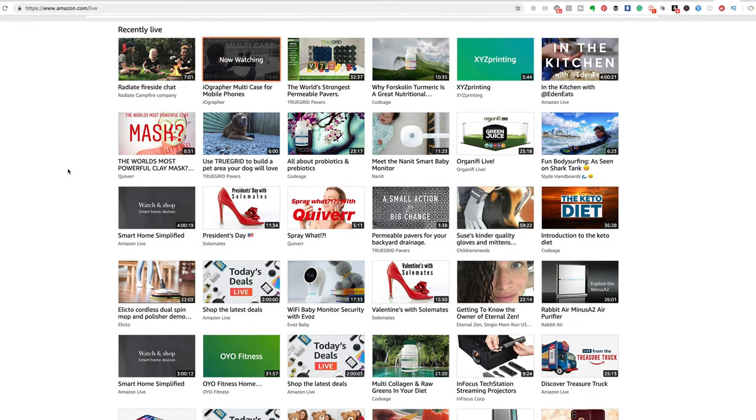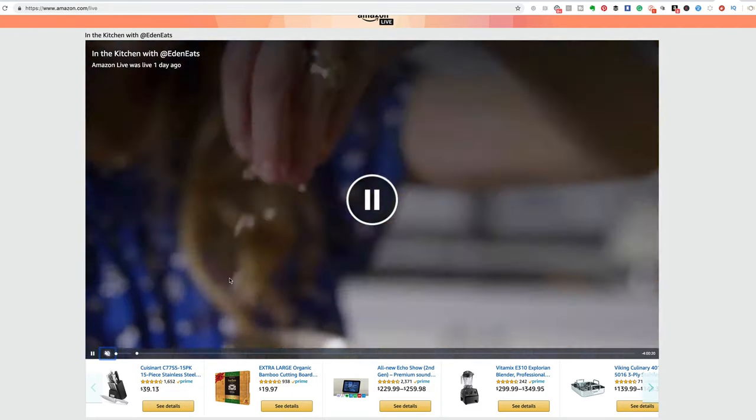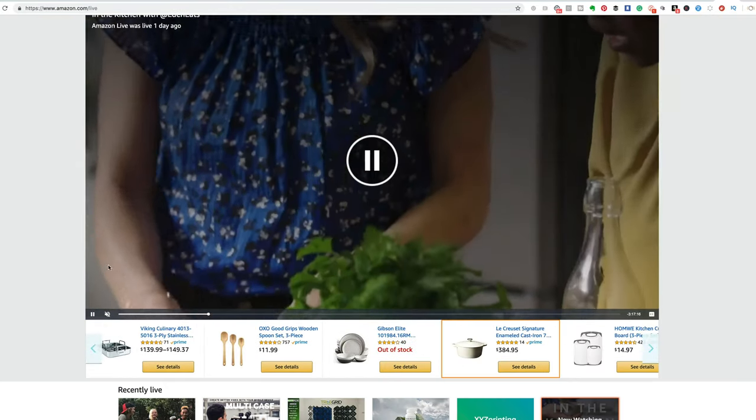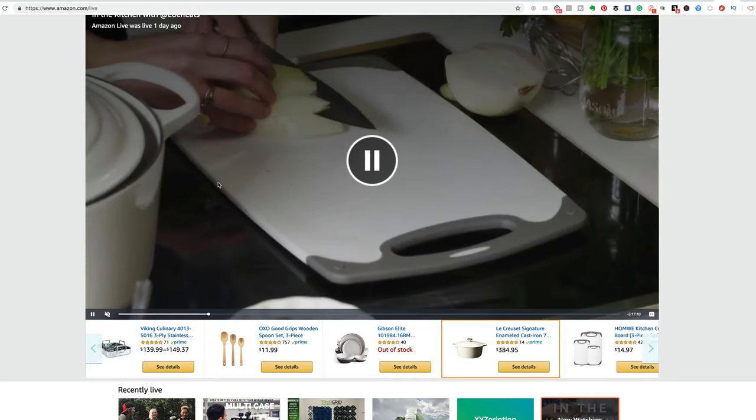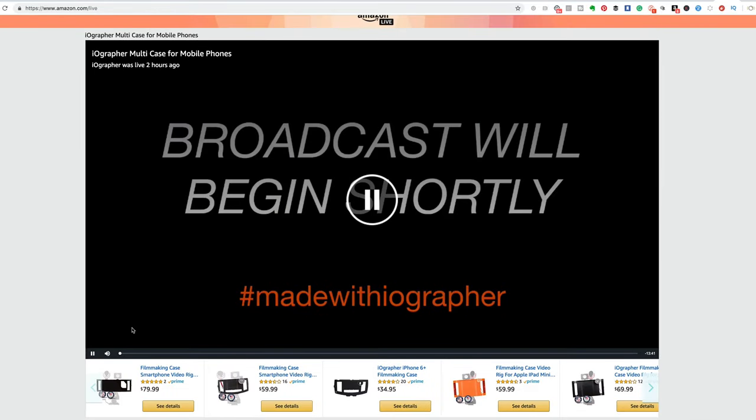There aren't that many people using it yet, which is awesome. Here you can see some brands like campfire companies, and then some of these are actual Amazon videos — like Amazon in the kitchen with @eat. I think she might be an influencer, and hopefully one day they'll open it up to influencers too. She does a great cooking show and you can go in and buy whatever she's using. It's totally like QVC — that's what I love about it.